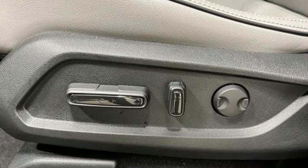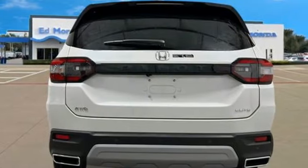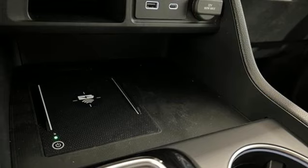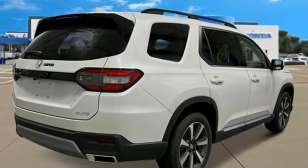Automatic transmission, heated and ventilated leather bucket seats, integrated navigation system with voice activation, steering assist cruise control, dual zone climate control, Wi-Fi hotspot, streaming audio, hands-free liftgate, memory exterior door mirror settings, and V6 engine.